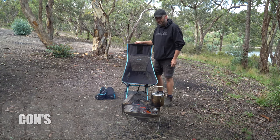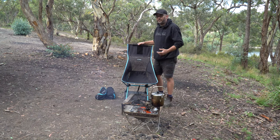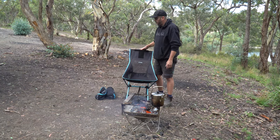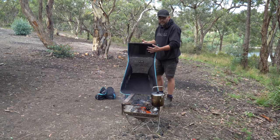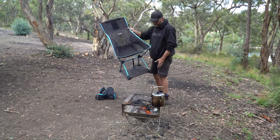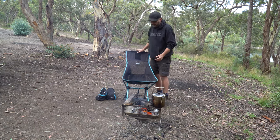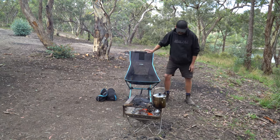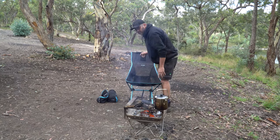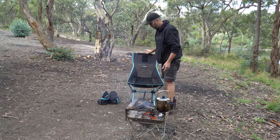Now let's talk about some of the cons. One con is that it's lightweight - I know that's also a pro, but the con is that if it's windy and you leave it near the fire it can blow over very easily. If you're worried about it, you can put the base on and just leave a rock or a block of timber on it so it's heavy enough not to blow away.